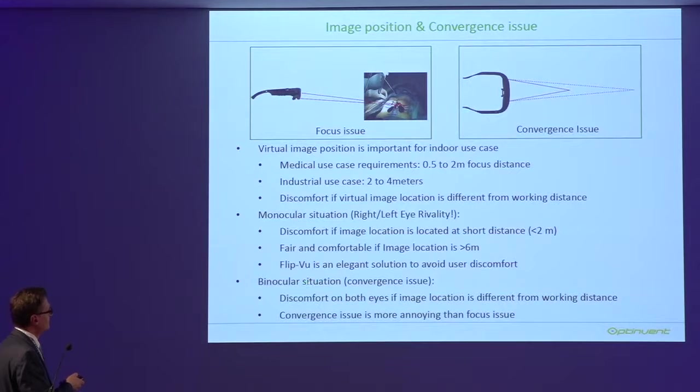For binocular systems, there is a different problem. The brain receives the same image so there's no rivalry, but the issue is at which distance you focus. Glasses are normally adjusted for one distance, and if you look very close or far away there is eye strain. The military worked out this problem and found that the convergence issue is more annoying than the focus issue — meaning if you don't adjust focus for binocular use, it's a real problem when used at the wrong distance.